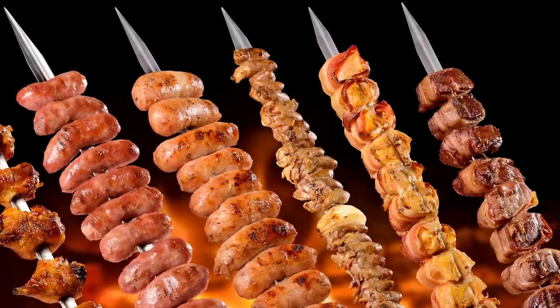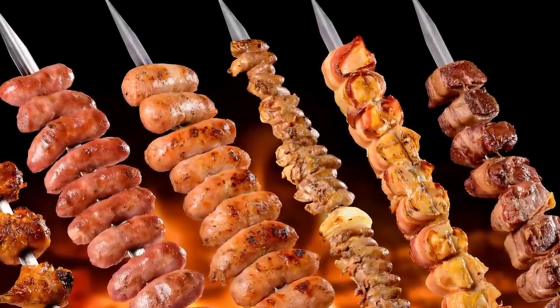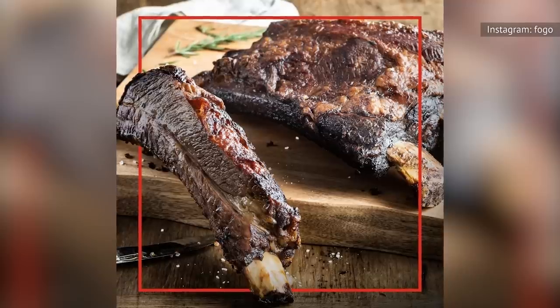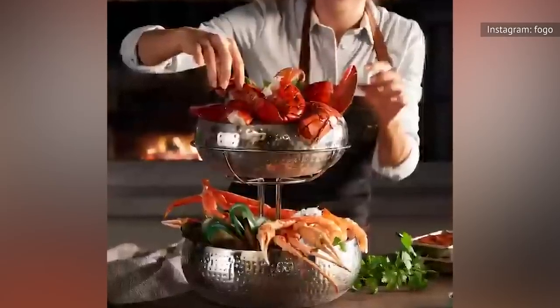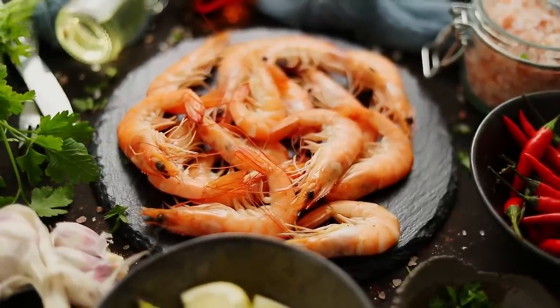Chicken wrapped in bacon is another regional favorite. And not to be outdone, most churrascarias also serve a delectable selection of grilled pork ribs, pork loin, pork belly, ham, and bacon-wrapped pork tenderloin, plus grilled salmon, grilled seafood skewers, and grilled and fried shrimp. So much protein, so little time.